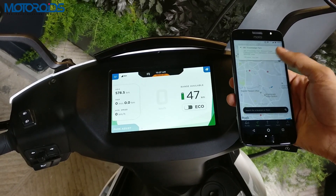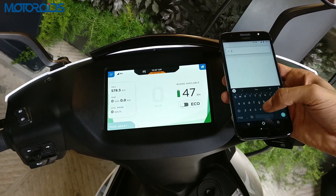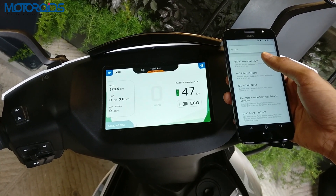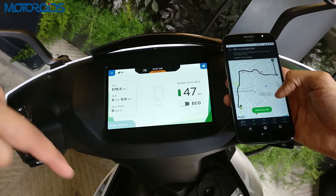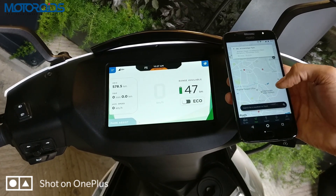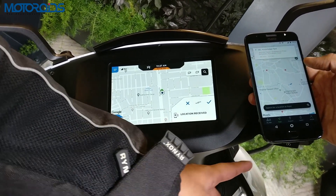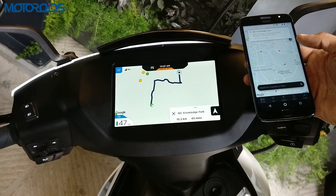Other features that the app offers include push navigation, so you can find a location on your smartphone. We are going to search for IBC Knowledge Park — click on that, it shows you the route. And as soon as you click on the button 'Send to My450', it sends the input to the scooter. All you have to do is flick the switch to the right to accept the location and the navigation starts.